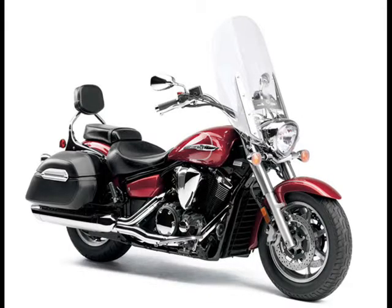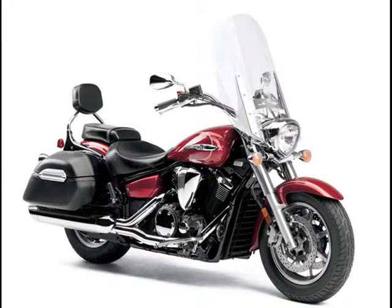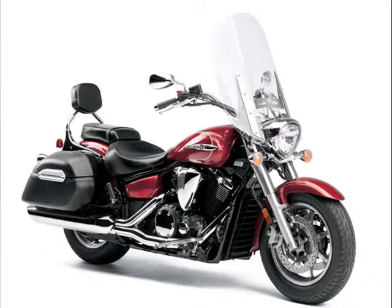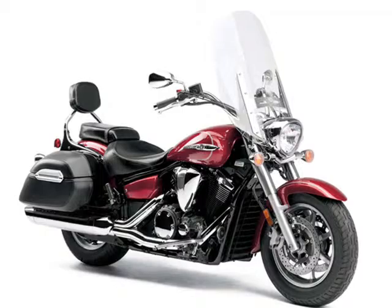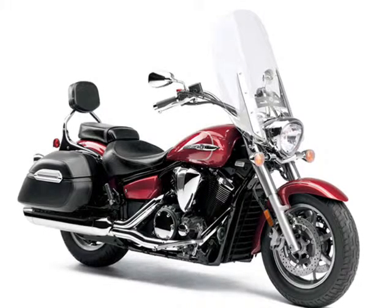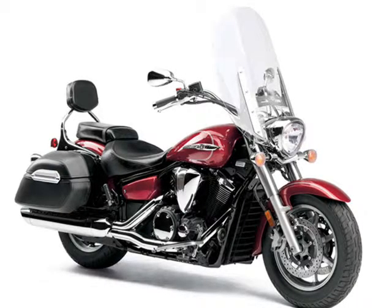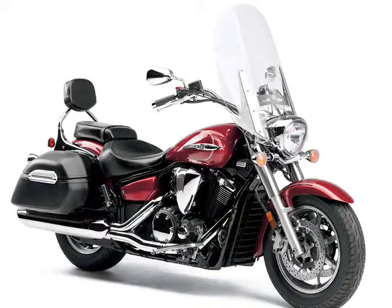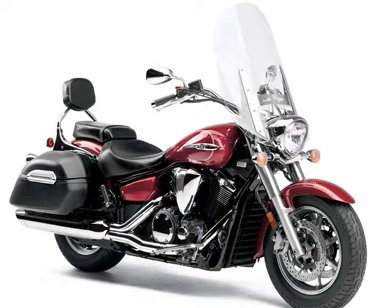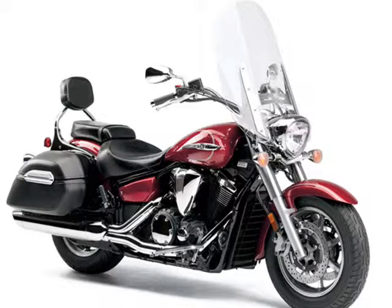The V-Star 1300 Tourer in Metallic Raspberry is priced at $12,390. New V-Star 950 Tourer and V-Star 1300 Tourer models take those proven platforms and add quick-release windshields and backrests, which enable them to convert from cruiser to tourer in seconds. One key fits those accessories, along with the saddlebags and ignition.